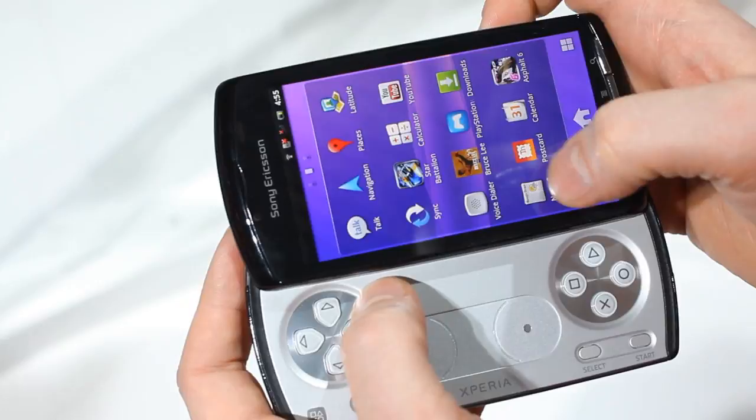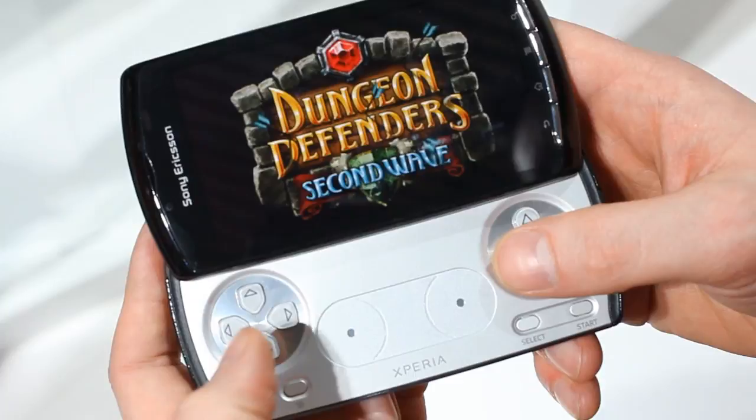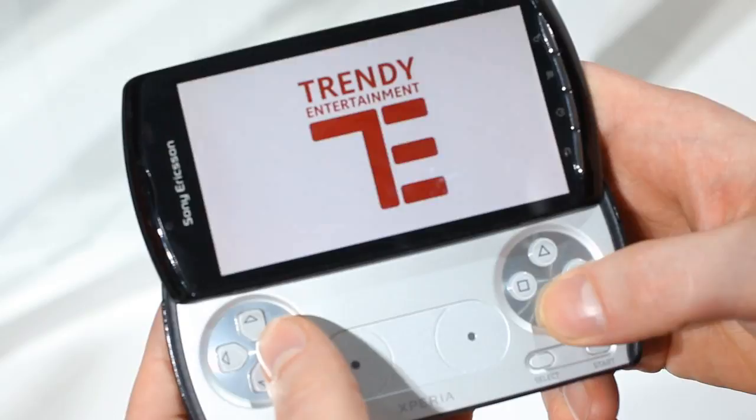Now I'm going to show you Dungeon Defenders, one of the titles available on this device. You can also play online — with Dungeon Defenders you can play over Wi-Fi, or you can play ad hoc, as with other games such as FIFA 10, which is another preloaded title. You can play ad hoc with up to two, three, or four players, and you cannot do that on any other smartphone — that is exclusive to the Xperia Play.